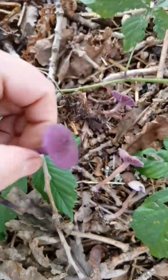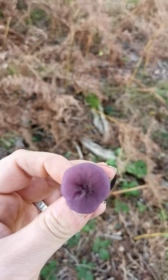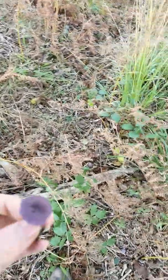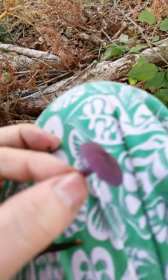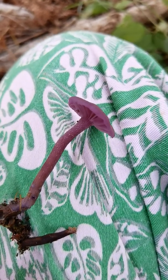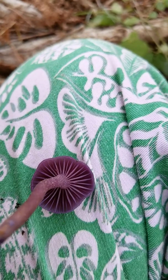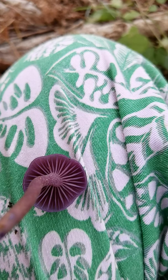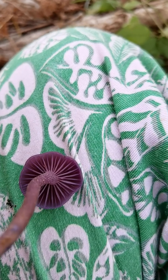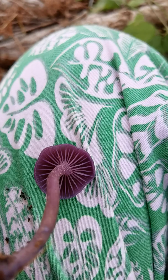Our identification features, thankfully, are always pretty much the same, because they have to take into account the fact that these are changing so much. Amethyst deceivers will always be purple — just lots of different shades of purple, from very pale to really quite deep purple. They have these gills which are a really beautiful pattern — very widely spaced gills for such a small mushroom, and they have smaller ones, and then even smaller ones, in between all of the full-length gills. That's a really nice identification feature, because the pattern on these is quite distinctive.